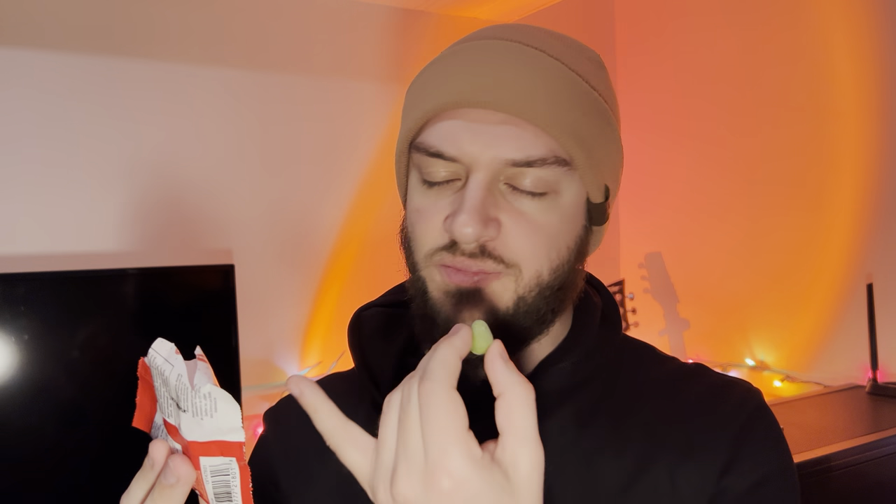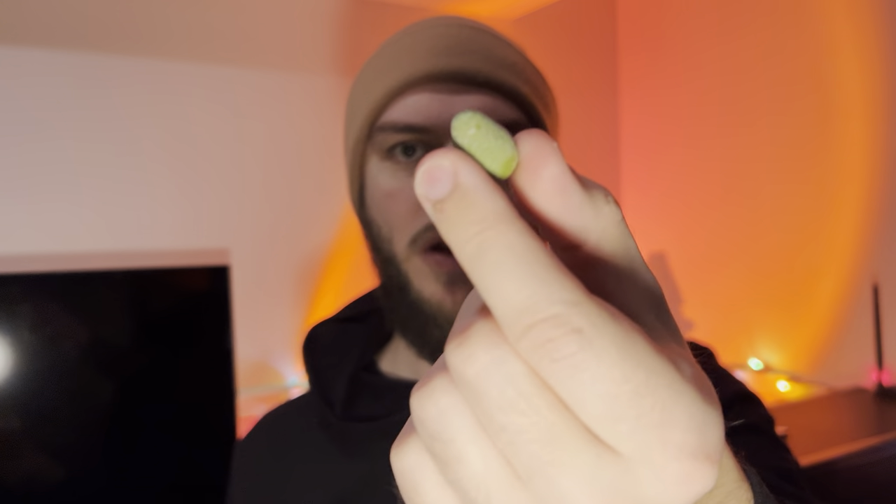Very similar to mini eggs. I think I like this chocolate a lot more though — it's different. That was really good. I'm a big fan of anything that's candy-coated chocolate, like Smarties or M&Ms. Those are my favorite chocolates. Last one.